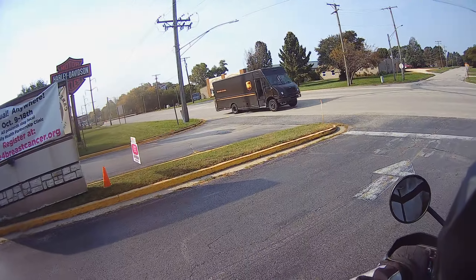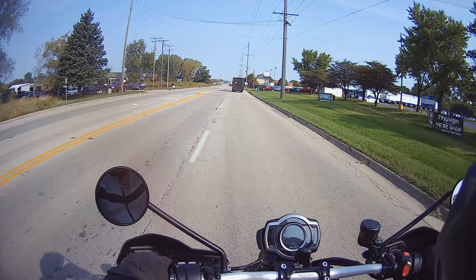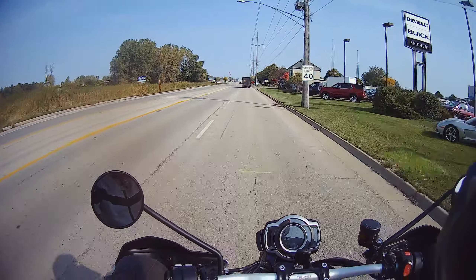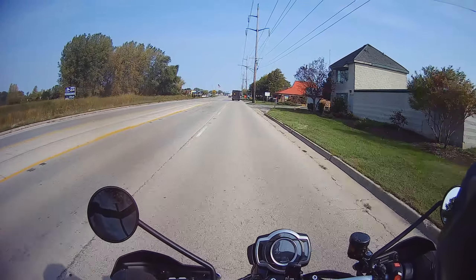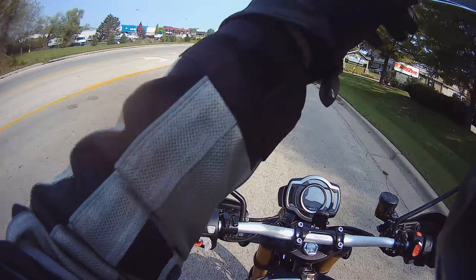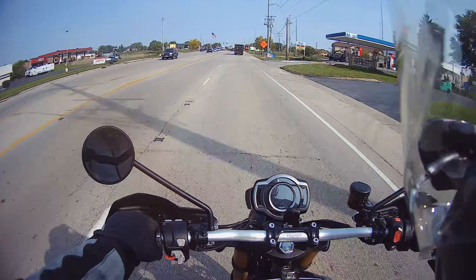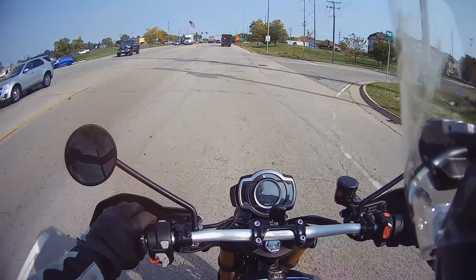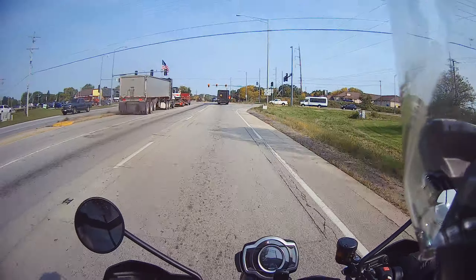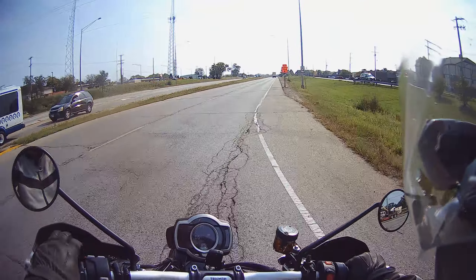Riding a Triumph 1200 Scrambler. First impression is it's a very tall bike. The motor doesn't seem quite as smooth as I remember the T120 being. It does feel like a dirt bike, kind of, which is I think the intention.